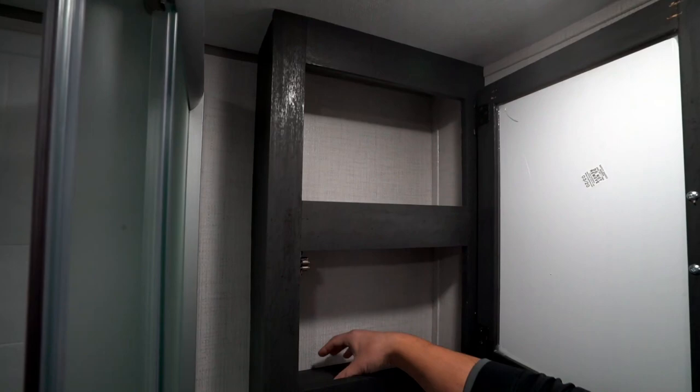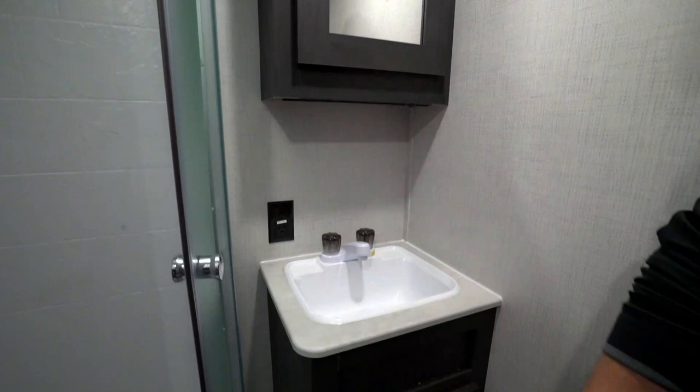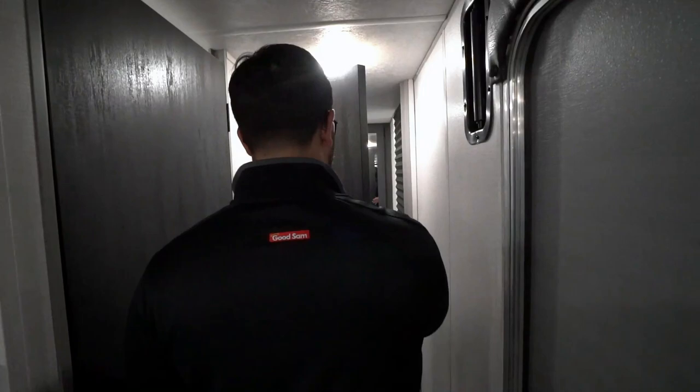You have a medicine cabinet which I like — a little bit of a lip on the bottom so items don't fall out while traveling. There's an electrical outlet, a sink, and the countertop has no T-mold which is nice. Storage underneath for black tank chemicals, toilet paper, or whatever you need — a good space for it.